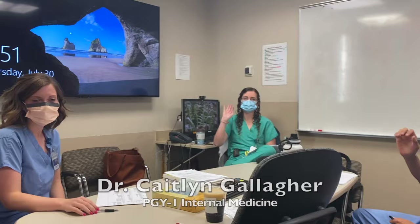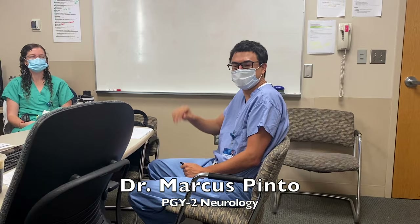We start the morning off with sign-out. Carly is the other PGY2 neurology resident on service right now. Caitlin is the PGY1 internal medicine intern rotating with us this month, and Marcus is the night emergency neurology junior — or the ninja — which is what we call our night float resident. He's signing out to us.